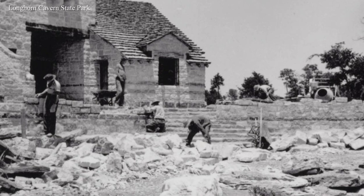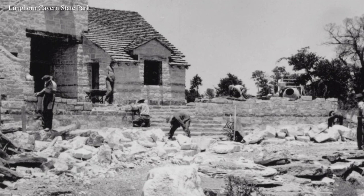They laid our first pathways, they built the original buildings for the park. So these guys really made the park what it is today, and we're going to look at some of their legacy as we go on tour today.